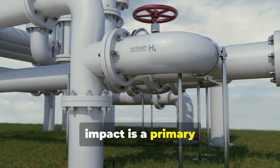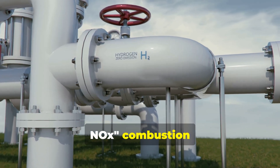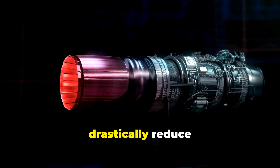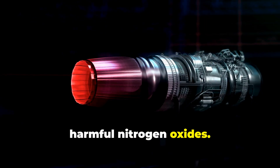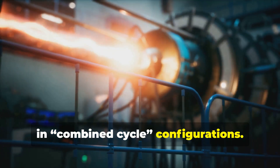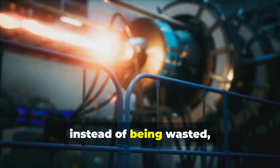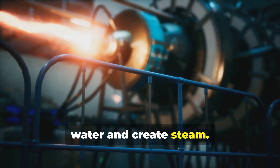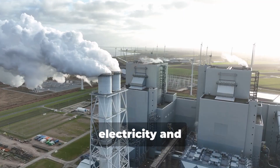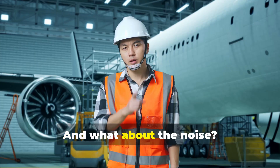Environmental impact is a primary design concern. Modern turbines use advanced dry, low-NOX combustion systems to pre-mix fuel and air, burning it at lower temperatures to drastically reduce the formation of harmful nitrogen oxides. To maximize efficiency, many are installed in combined cycle configurations, where the hot exhaust gas from the jet turbine, instead of being wasted, is used to boil water and create steam. This steam then drives a steam turbine, generating additional electricity and pushing overall plant efficiency above an incredible 60%.